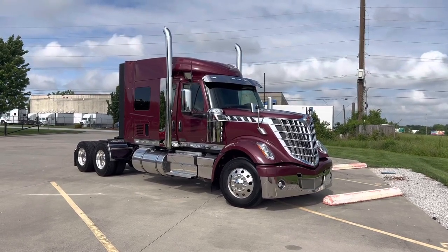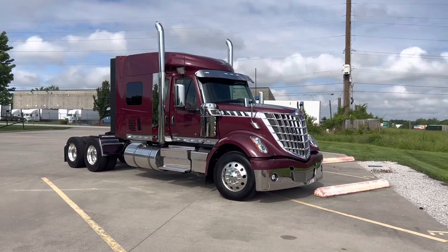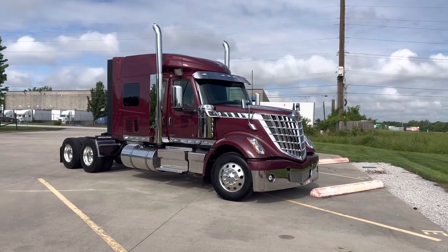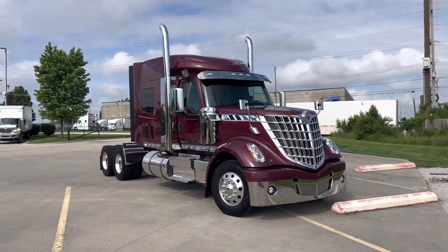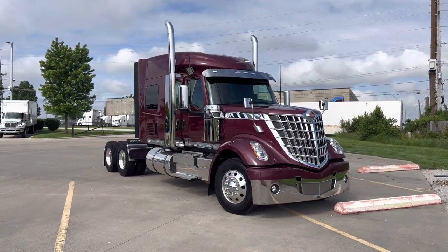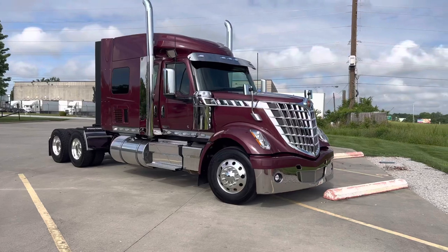How's it going guys, Noah the truck guy here. I got another Lone Star for you, and you guys will be happy because this one is a 13-speed manual — this one does have a stick. I know a lot of you were looking at that last orange one I had, and a lot of you guys are liking the sticks in these trucks, so this one has got it.